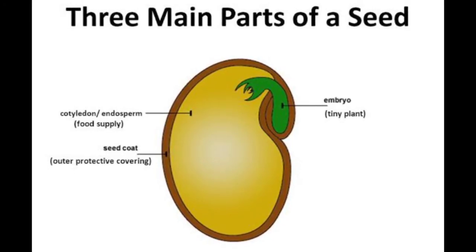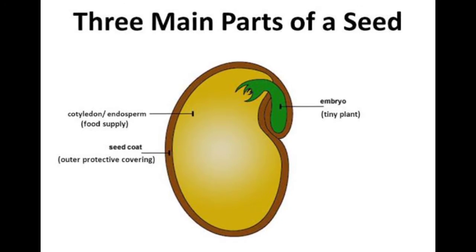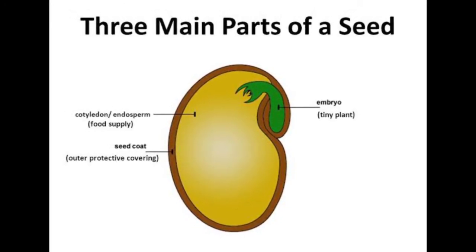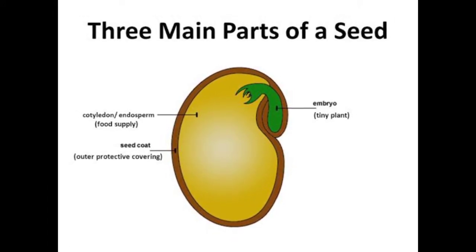Hello students, hope you all are fine. This is your science teacher from MPS. In this class we will know some interesting facts about seeds. For this we will do an experiment. Let's begin — I have taken kidney beans and a bowl.